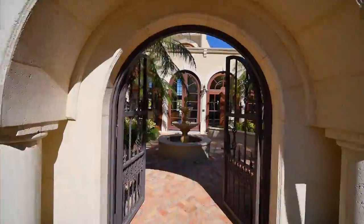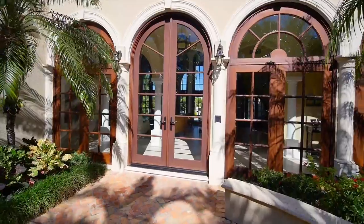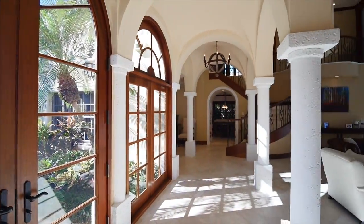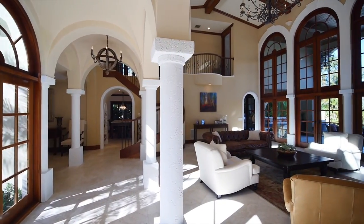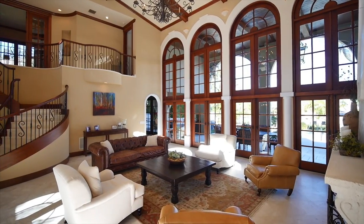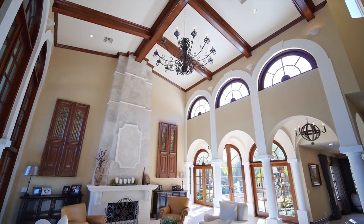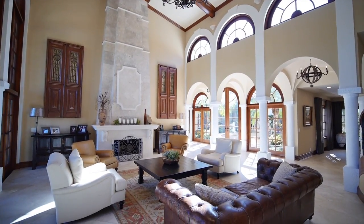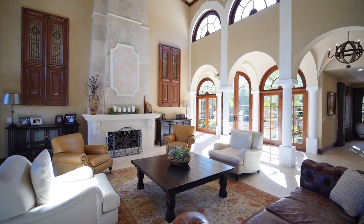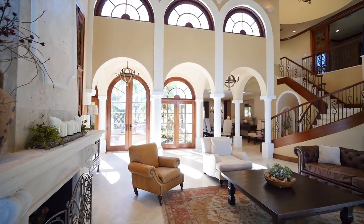Enter the home by way of your private courtyard. A custom double door entry invites you into the home with marble flooring leading into the spacious living room. Enjoy your charming two-story living room with beautiful courtyard views from the front and water views in the rear. Kick your feet up and bask in the warmth of your built-in gas fireplace.